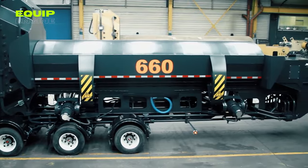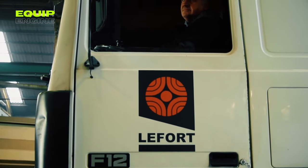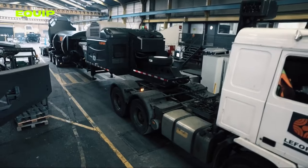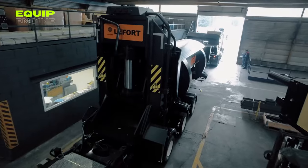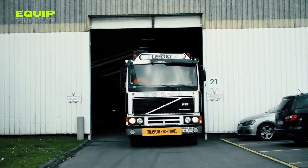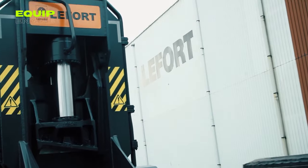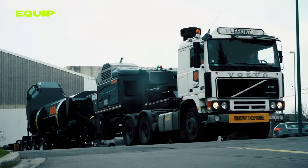It slices and compacts, slashing transportation costs. For tight spaces, enter the Track Truck 600, a remote-controlled powerhouse conquering even the trickiest environments. With over 4,000 units globally, Lefort's balers redefine efficiency.